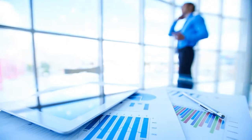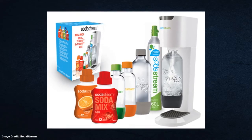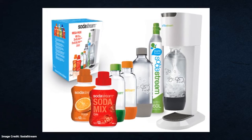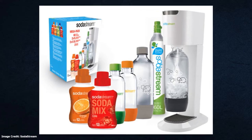The business model is quite simple. Consumers buy a starter kit that consists of the sparkling water maker, carbonation bottles, and an exchangeable CO2 cylinder. The entire kit starts at $89 and can go up to $195 depending on the model.